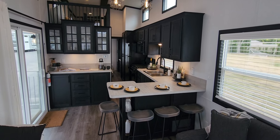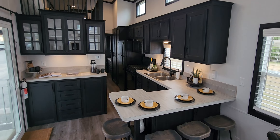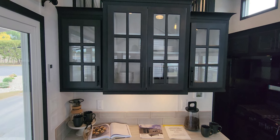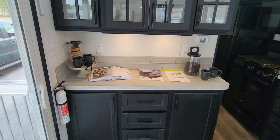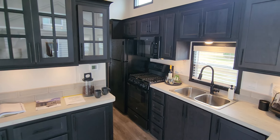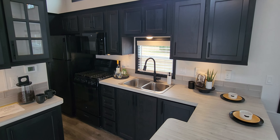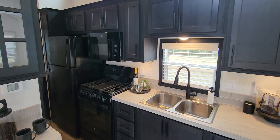Then we've got the L-shaped counter. This has got more countertop space than my kitchen at home — I really like how much storage and countertop space it comes with. It's got a beautiful hutch with glass face inserts. You can do a wine cooler there if you'd like. I love the black cabinets. Some people want to do white uppers and black lowers — during the build process we would talk about those particular options.